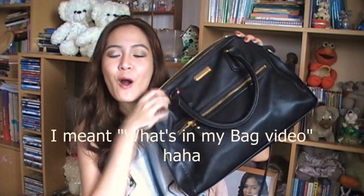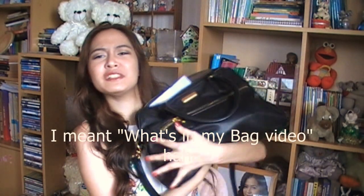Hey, what's up you guys? So I've wanted to shoot this video for a long time and this is my 'what's in my makeup bag' video. It's so heavy. I think I have a lot of stuff here. Let's start.